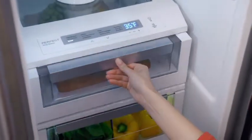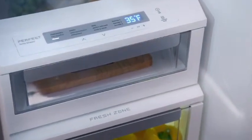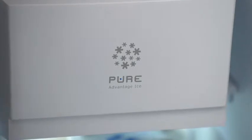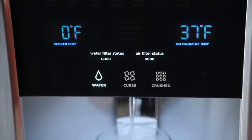The luxury closed drawer closes gently with a tight seal for longer food preservation. The Pure Advantage filtration systems keep clean, filtered air circulated throughout to prevent odor transfer and keep fresh, clean water and ice at your fingertips.